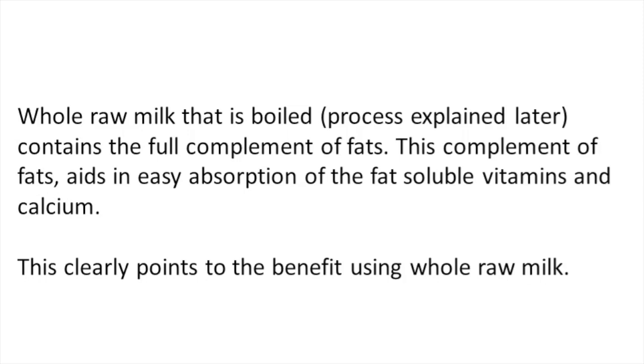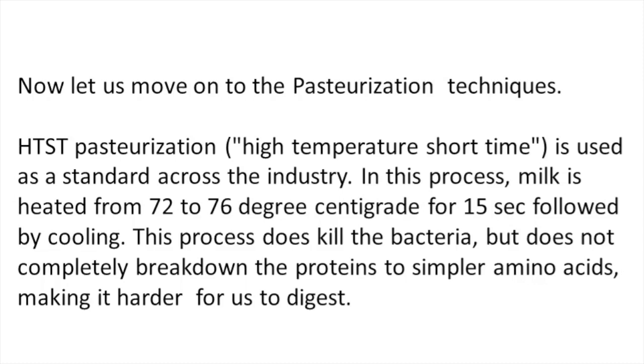Whole raw milk which is boiled contains the full complement of fats. This complement of fats aids in easy absorption of the fat-soluble vitamins and calcium. This clearly points to the benefit of using whole raw milk.